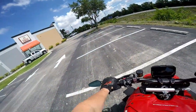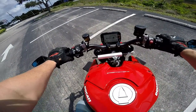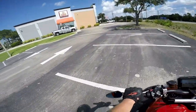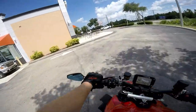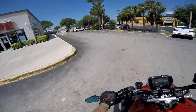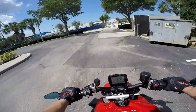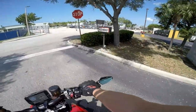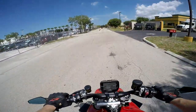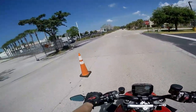My only complaint about this bike so far — it absolutely devours gas. I thought the MT-10 was bad, this is even worse. Well, I don't know — the warning light comes on super early and it's got a four-gallon tank.